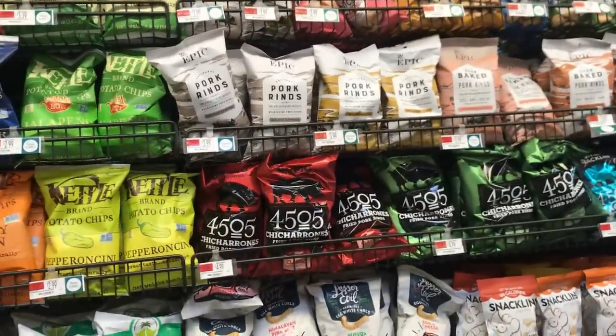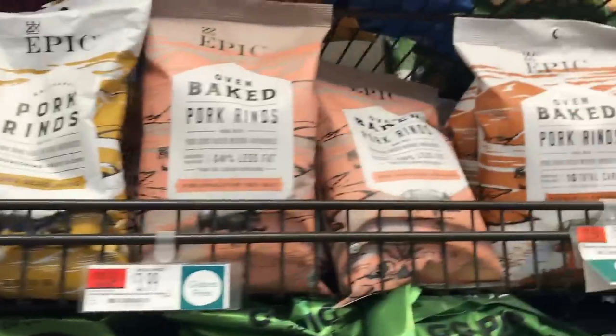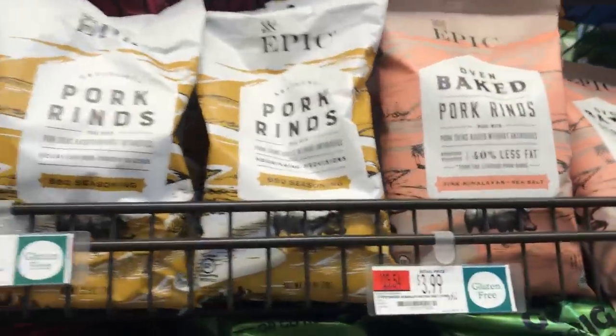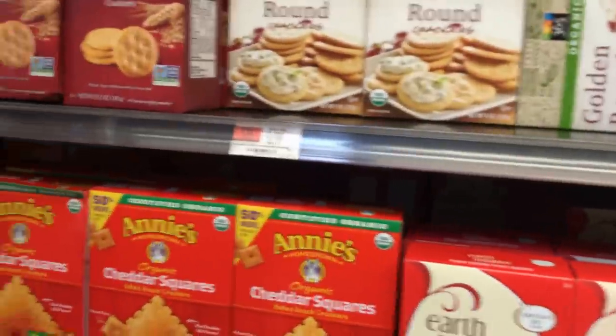They do have some pork rinds here — Epic sells pork rinds. Again, high omega-6, but if you want a snack on the go it's an option. Speaking of crackers, sometimes they sell parmesan crackers, which are usually really expensive, but those are great if you're on keto — it's literally just parmesan cheese that's crisped up. You can make them yourself too.